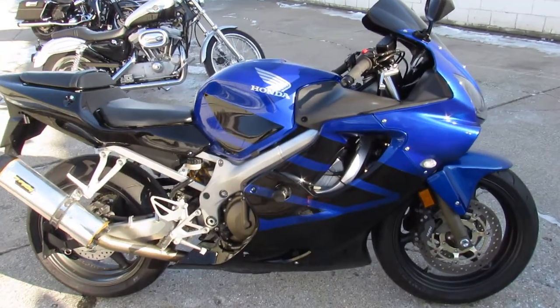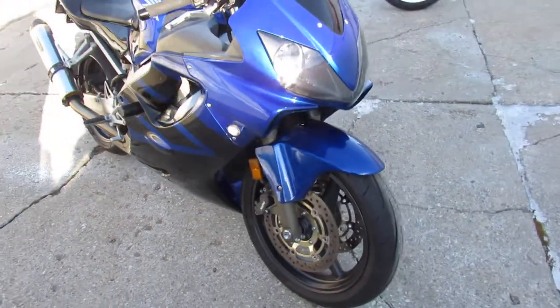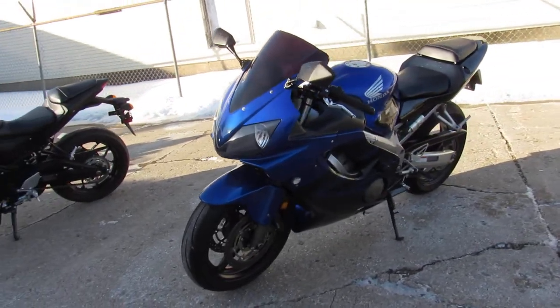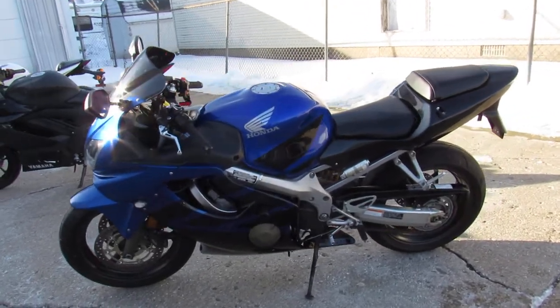Hey guys, ApprovalPowerSports.com here doing some videos on the used sport bikes — over 200 used sport bikes in the showroom for sale. This one here is an '06 CBR600, only $44.99, comes with only 17,292 miles, just serviced and needs nothing guys.